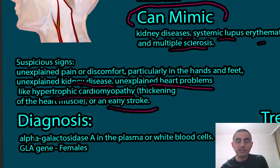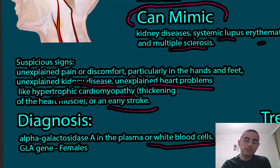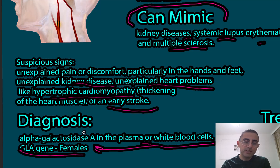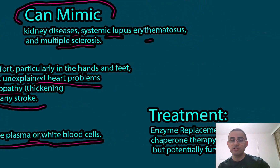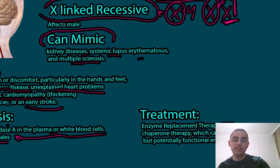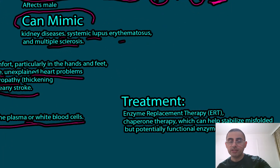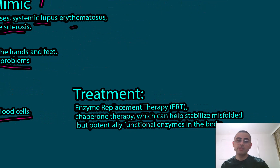For diagnosis, we measure alpha galactosidase A activity in plasma or white blood cells. However, this measurement is not effective in females, because their alpha galactosidase A activity can be normal due to the healthy X chromosome. In females, GLA gene mutation detection is used instead.